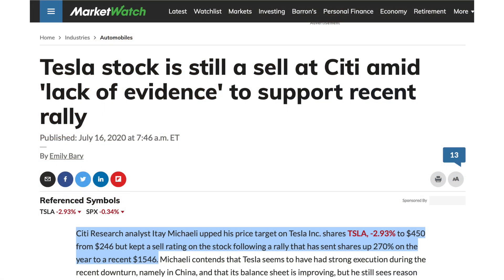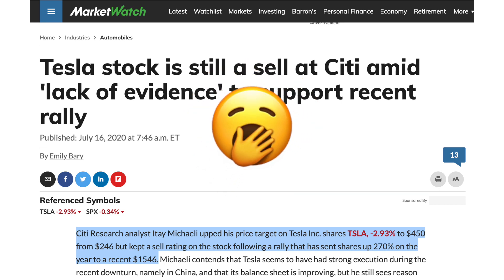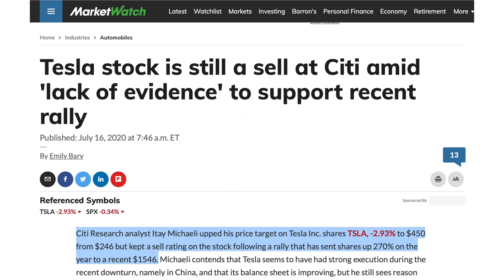Citibank also raised their price target — there's not a lot of information about the note available online, but they increased their price target from $246 per share — moment of silence for that share price target — to $450 per share.